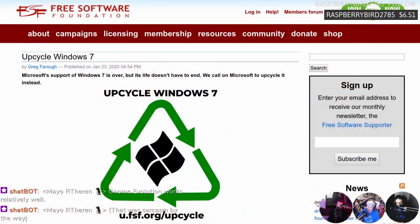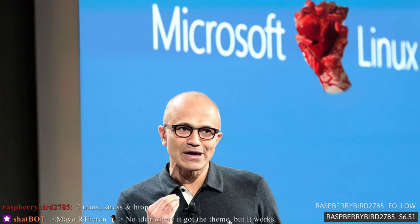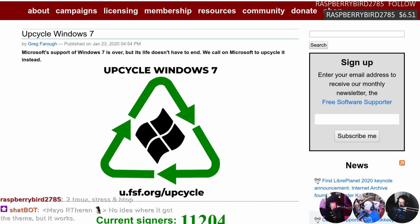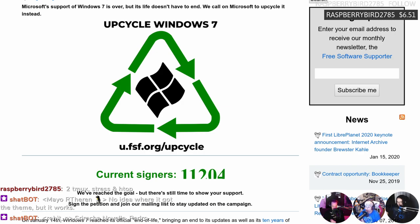The fantasy segment of our show. We don't have Microsoft Loves Linux, but we have the Free Software Foundation. Microsoft support - this is from the Free Software Foundation. Windows 7 support is over but its life doesn't have to end, to which I say nay, it does. We call on Microsoft to upcycle it. On January 14th, we have some demands to the executives at Microsoft.